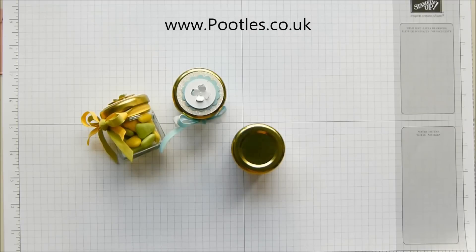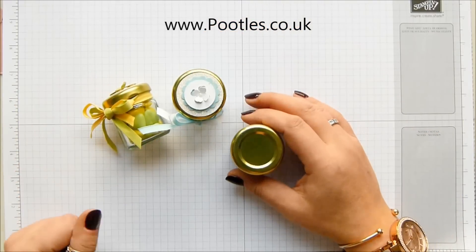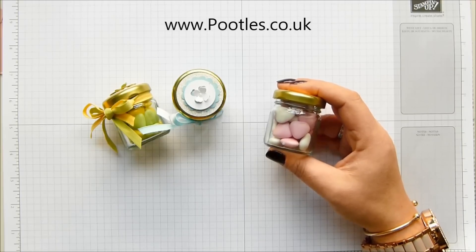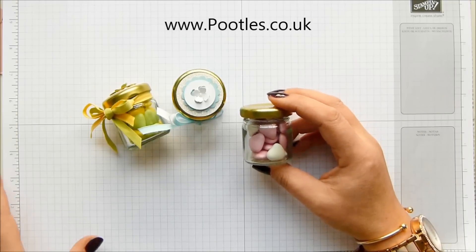Hi there, it's Sam from poodles.co.uk. Thank you very much for joining me today. Today's project is this one. These are tiny little 42ml jars — I got them off Amazon last year and did a couple of different projects with them and kept some of the jars. They're very easy to find on Amazon.